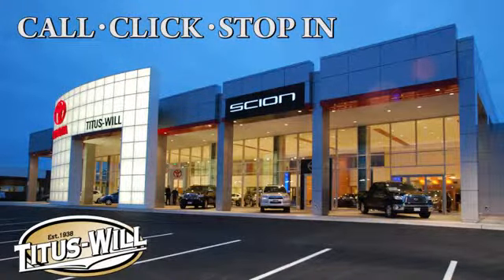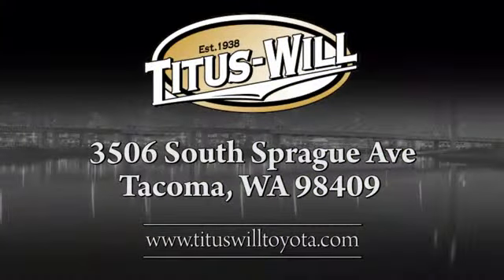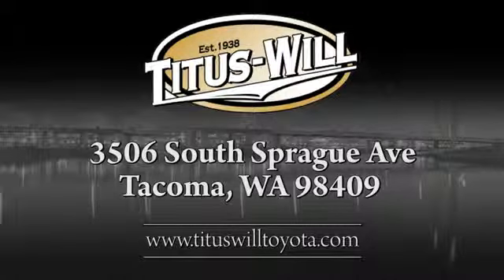Call, click, or stop into Titus Will Toyota. We're conveniently located at 3506 South Sprague Avenue in Tacoma, Washington, and 561 South Sprague Avenue in Boulder Lake, Washington.